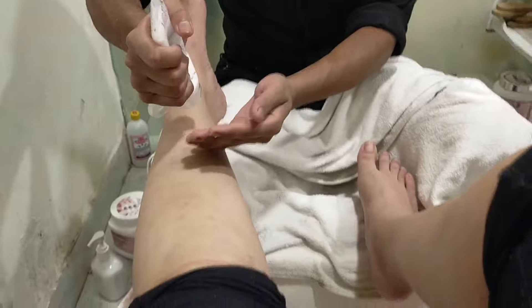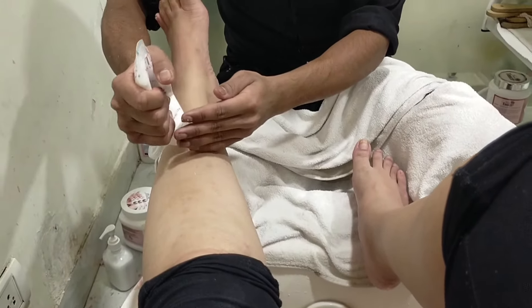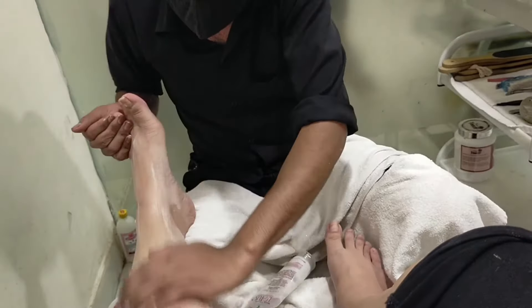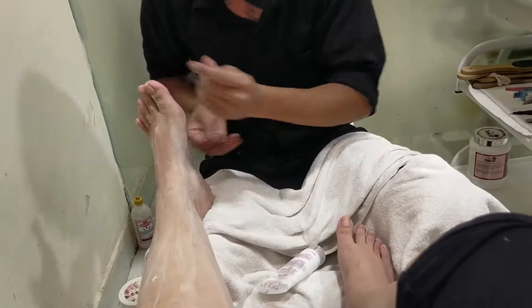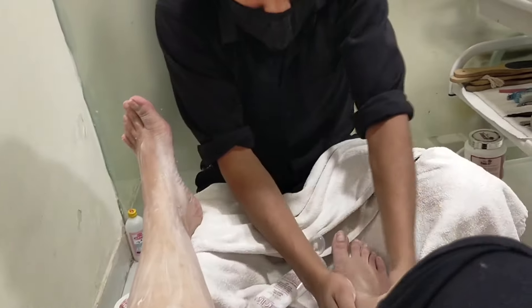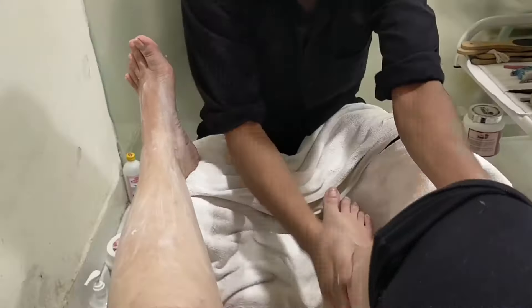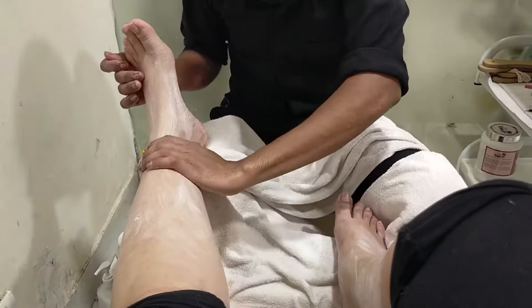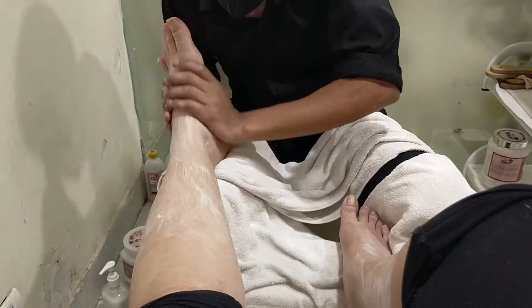So guys, this is the final touch now. This is the Lotus Massaging Cream for foot massage. Now this is the final foot massage which is being given to me. We have done so many steps in this pedicure as you have seen throughout the vlog, and it was awesome, guys.